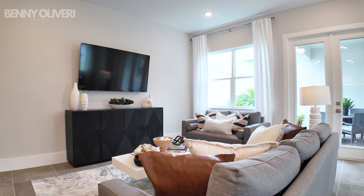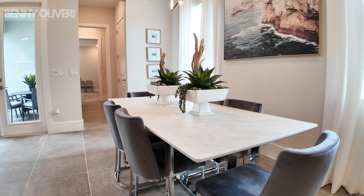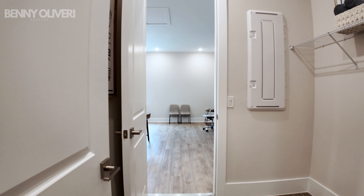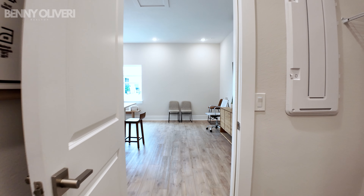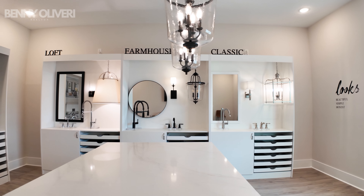This will be your living room space, and just off that you'll have your dining area as well. Leaving the main living area, through this pathway there's a half bathroom and a laundry room, and then your garage. This is a bungalow style, so the garage is on the rear of the home. They have the space set up to showcase their different looks packages, which we'll talk about in a bit.